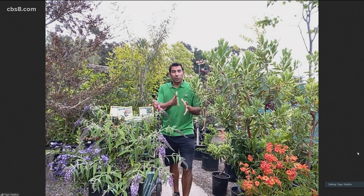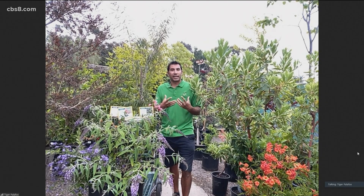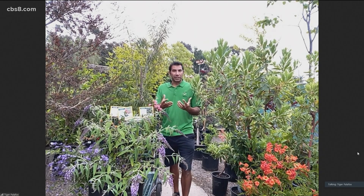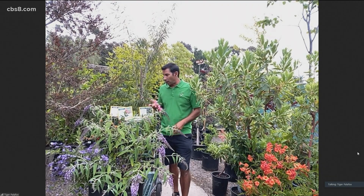These plants bloom at different times, so you want to pick things that are going to go in sequence — some that bloom in the spring, some in the summer. As we get into summer, that's when butterflies and birds are kind of lacking their natural food sources, so we can supplement for them by having plants that go from summer into fall.